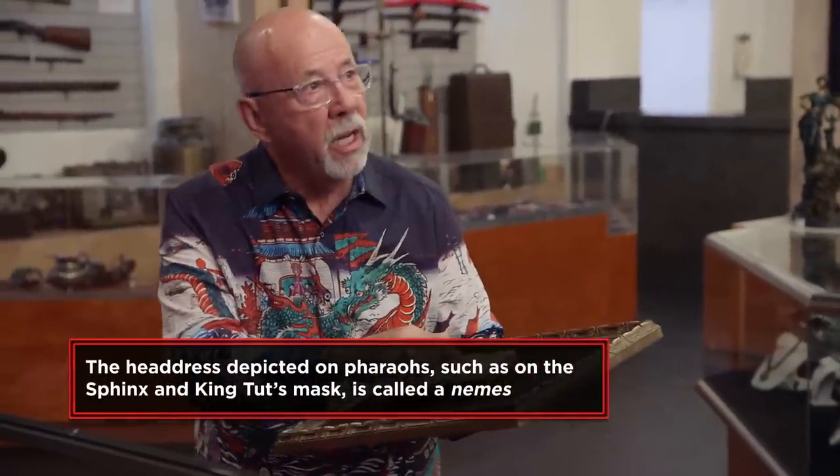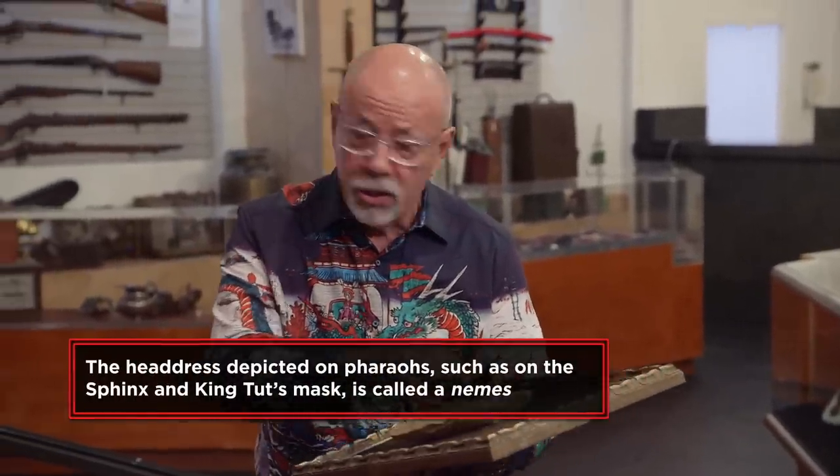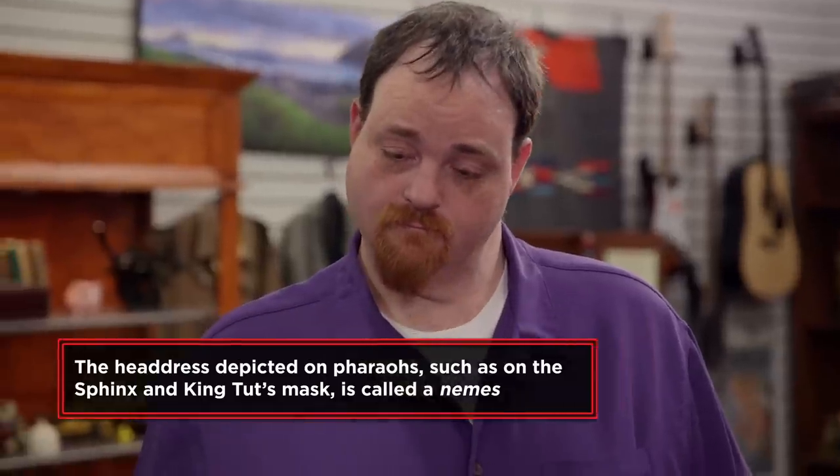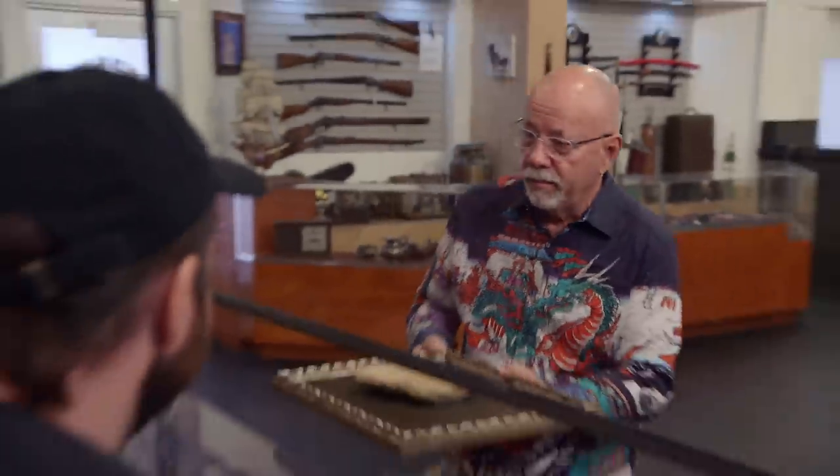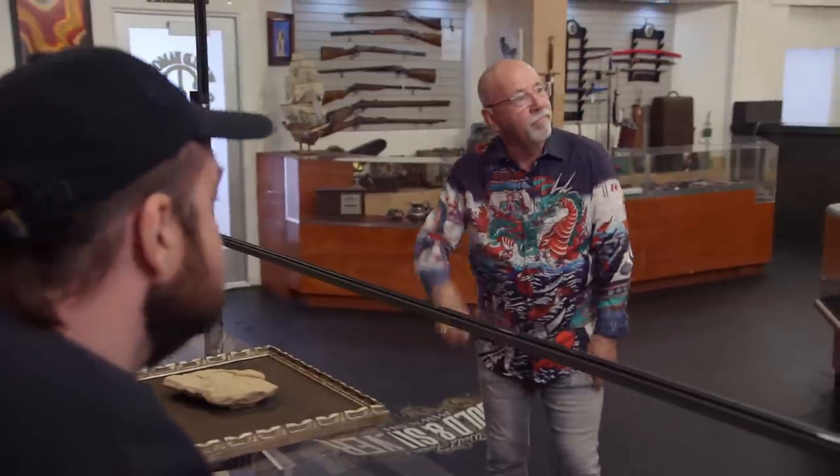I'm also looking at the headdress. This is not a headdress that was used in ancient Egypt. So you believe this to be a modern carved piece? Yeah. Is it worth anything? I would give you $20 for the frame if you kept the stone. Least favorite part of my job. Well, thanks again. Thank you. Sorry.